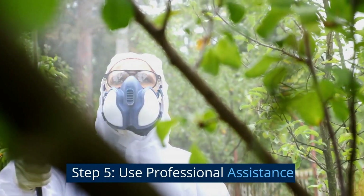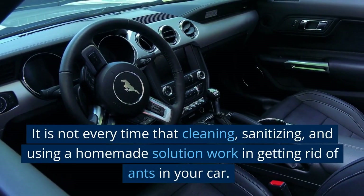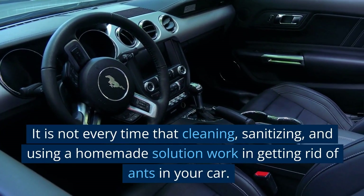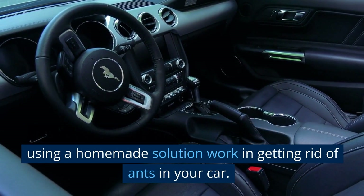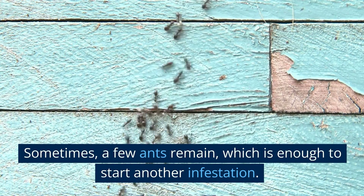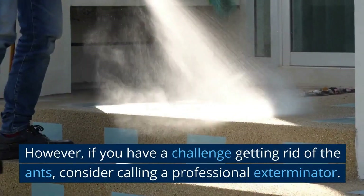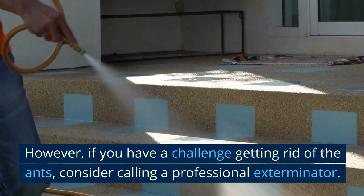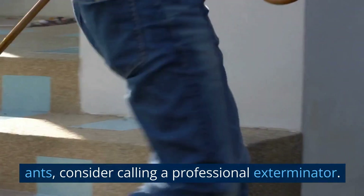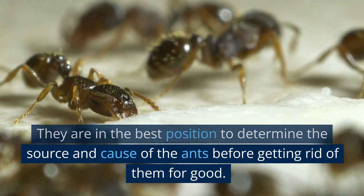Step 5: Use professional assistance. It is not every time that cleaning, sanitizing, and using a homemade solution work in getting rid of ants in your car. Sometimes a few ants remain, which is enough to start another infestation. However, if you have a challenge getting rid of the ants, consider calling a professional exterminator. They are in the best position to determine the source and cause of the ants before getting rid of them for good.